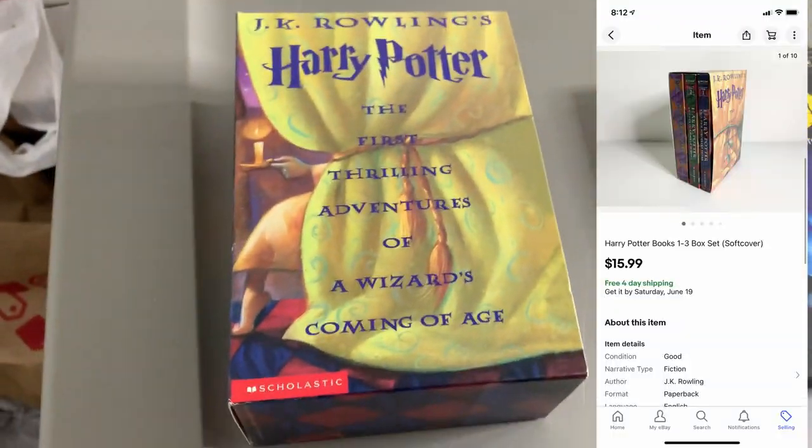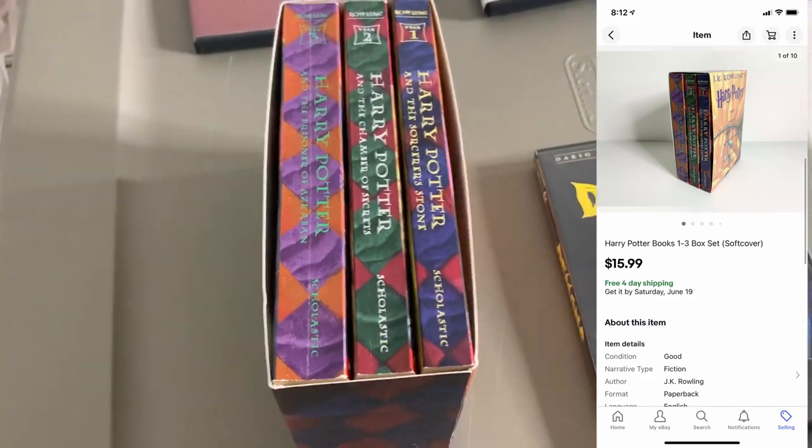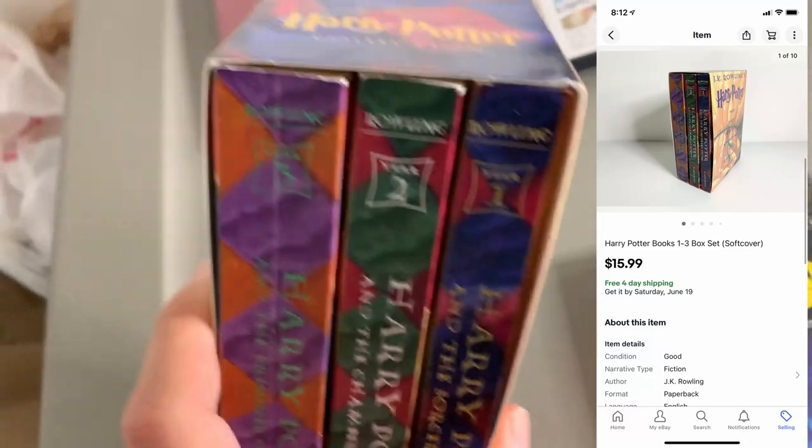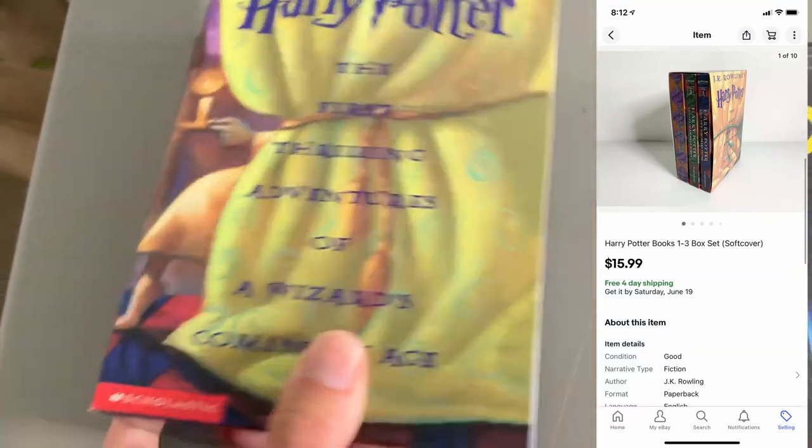First up, I sold this Harry Potter book set, books 1 through 3. Typically I would lot up books 1 through 7 to make a complete set, but this one had its own little sleeve for just the three books, so I left it as is. This sold for $15.99.